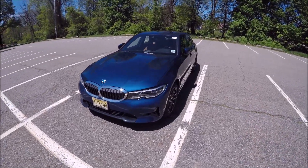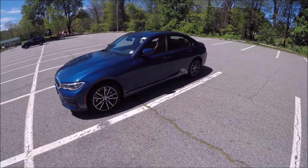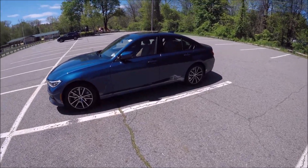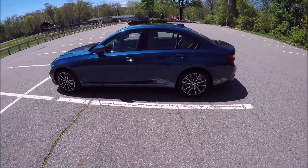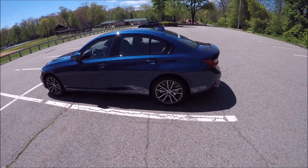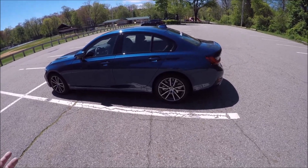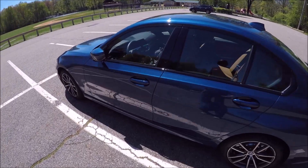Today we're reviewing the BMW 330 — this is a 2022 model, xDrive. This is my loaner car for the day while my M340i xDrive, a 2020 model, gets serviced. In this video we're going to figure out: do you really need to spend the extra money on the M340, or is the 330 just fine?